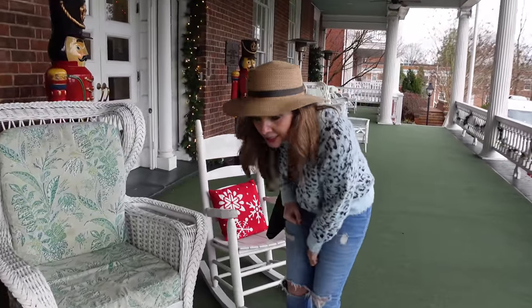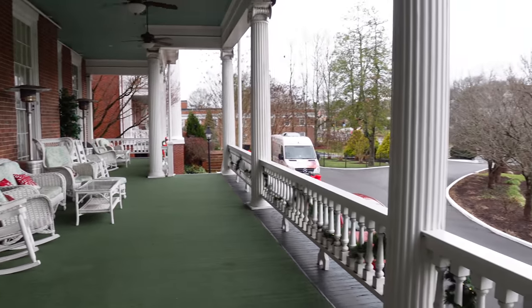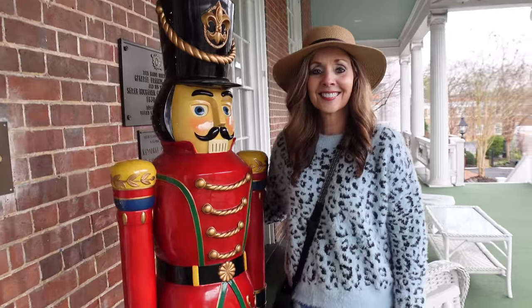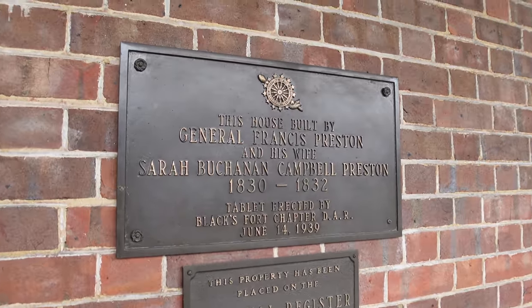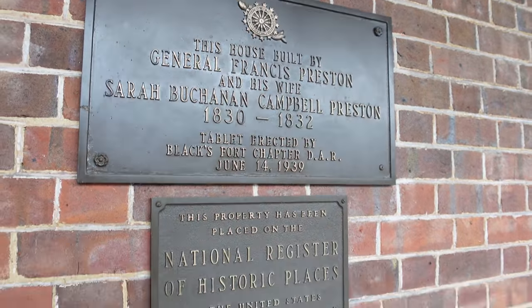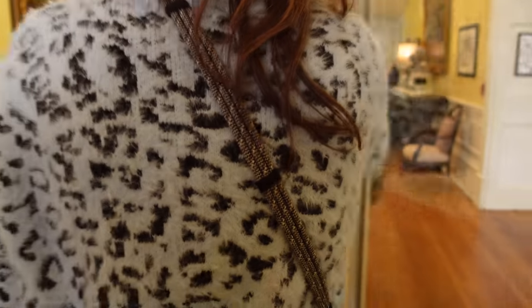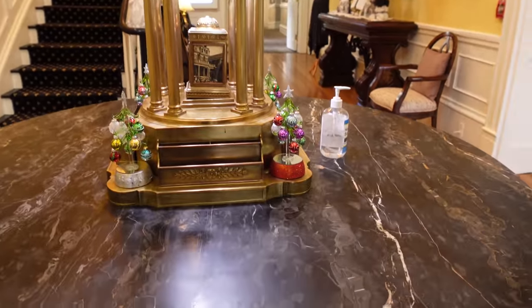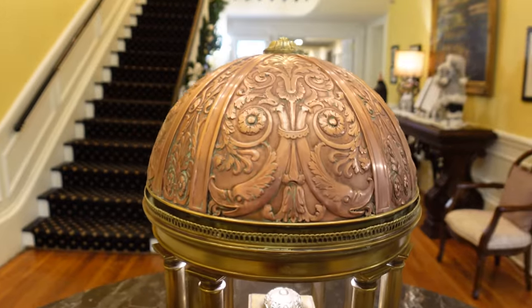Look at this furniture. The veranda is reserved for registered guests for drinks, but not for food. There's the lookout from the front porch. They've got two nutcrackers guarding the doors. There's some more history you can see. It's also on the National Register of Historic Places. So we're getting ready to step into what used to be the living room. We had to put on a mask. Look at that. It's a staircase.